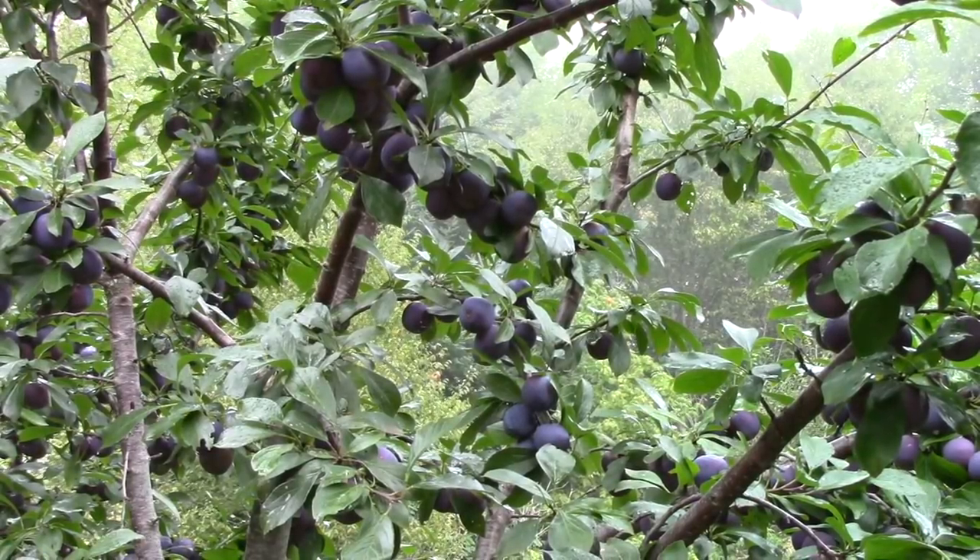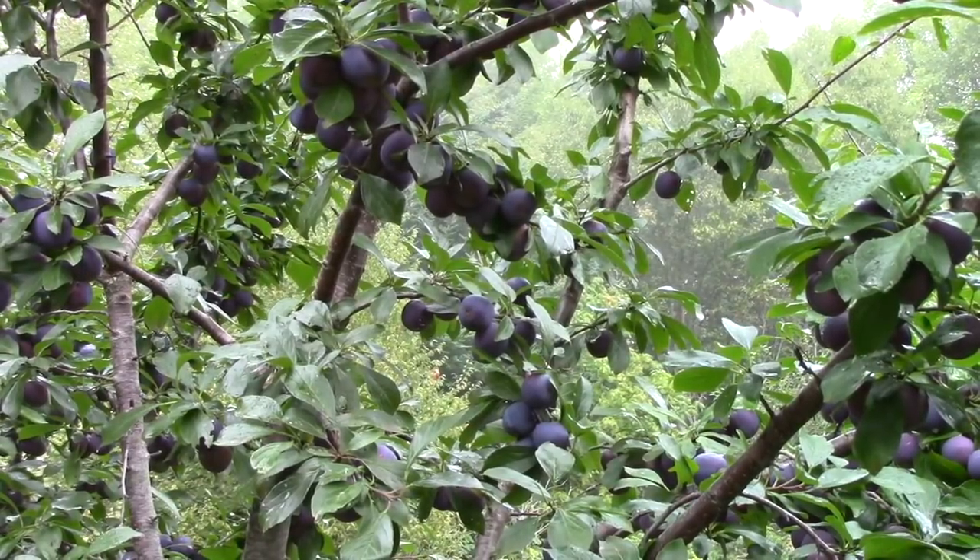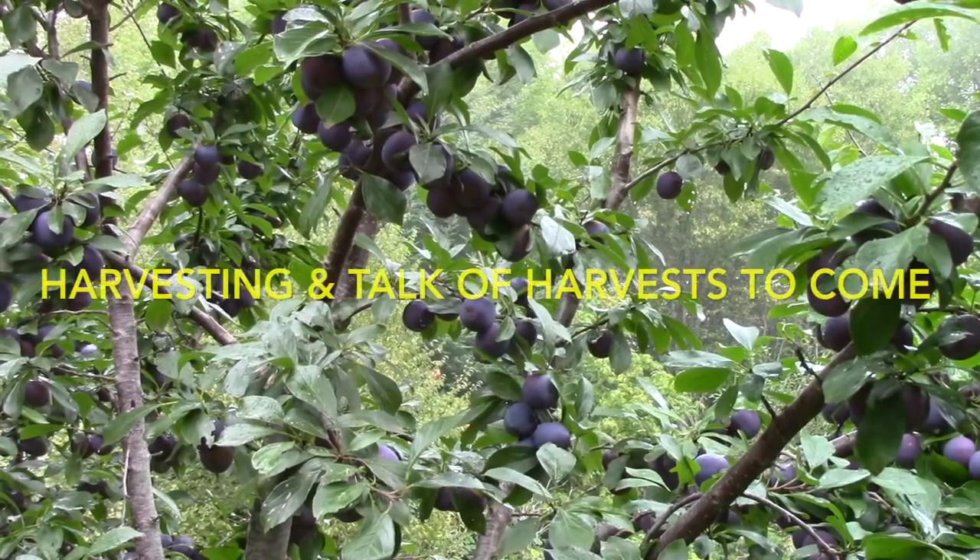This video will be mostly harvesting. It's early September, September 6th today, when I'm starting to film this.